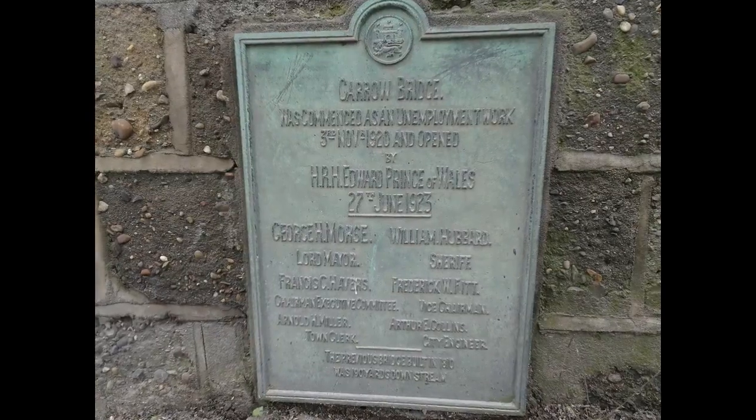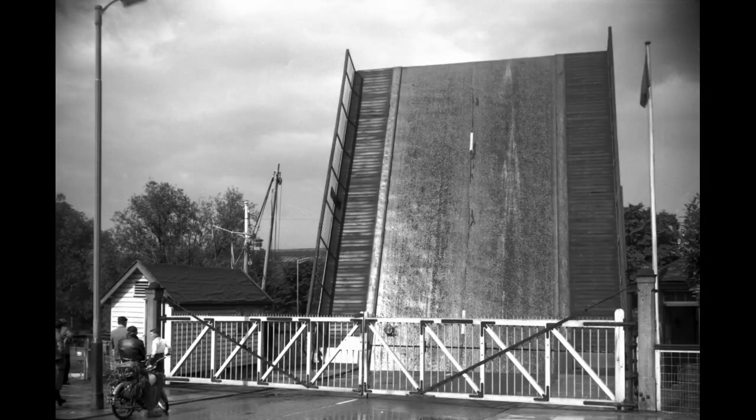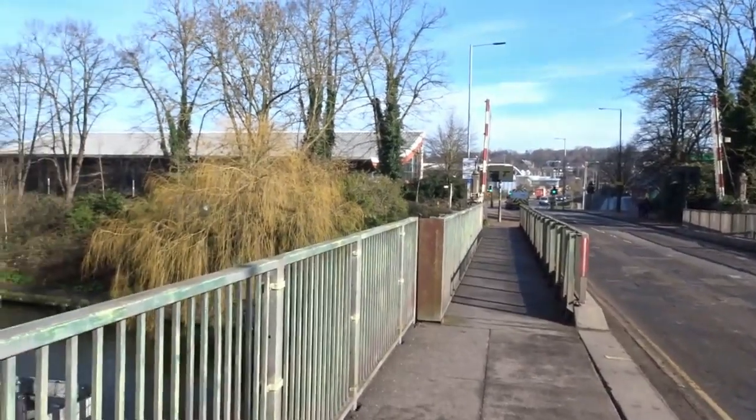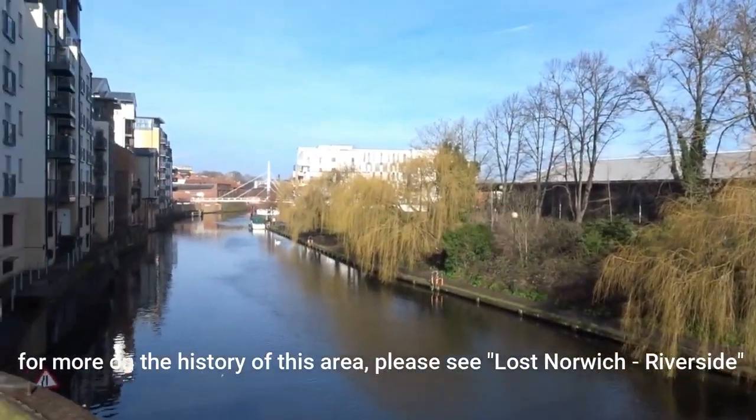The bridge was built in 1923 and is part of the city's ring road, so being regularly raised for river traffic caused significant congestion in the city. Today the surrounding area has been redeveloped for residential and leisure purposes.